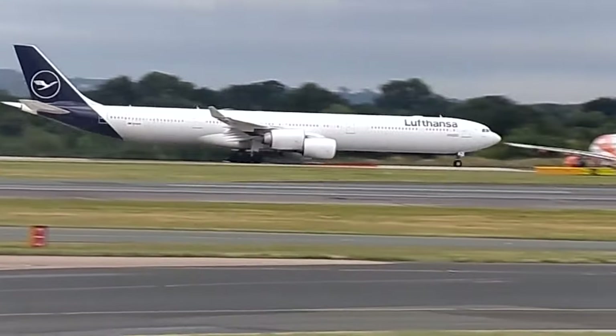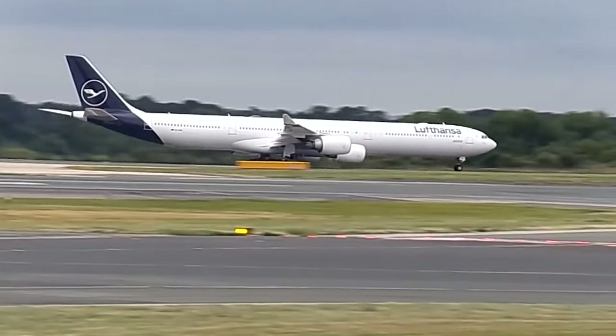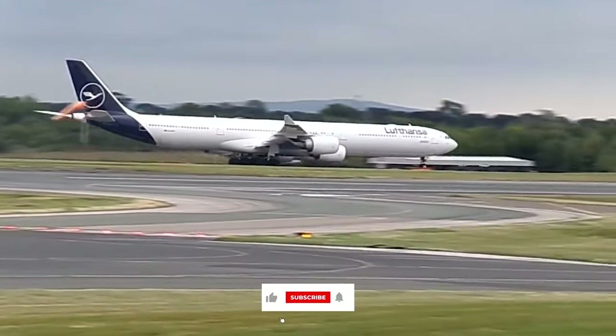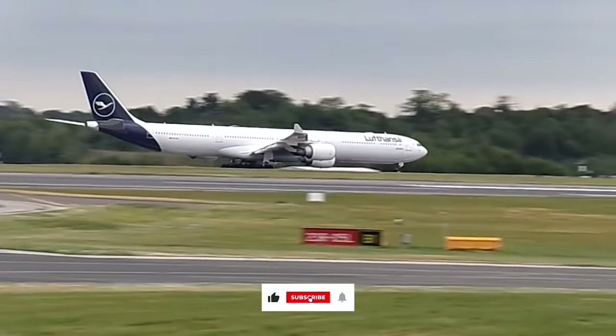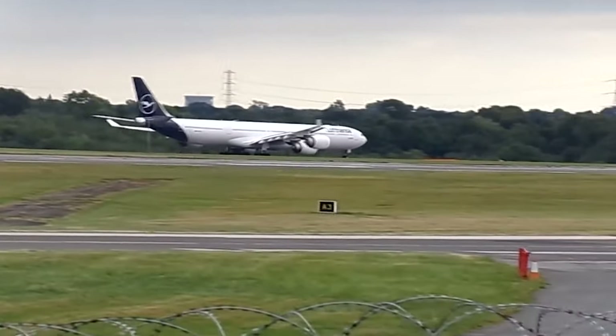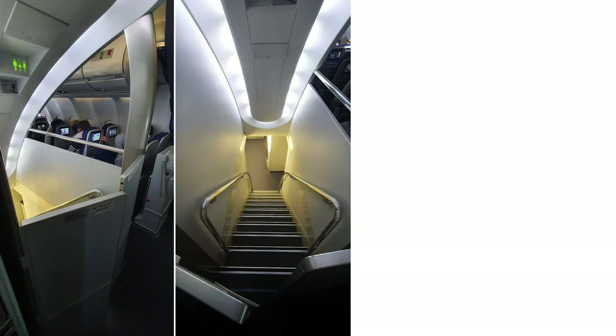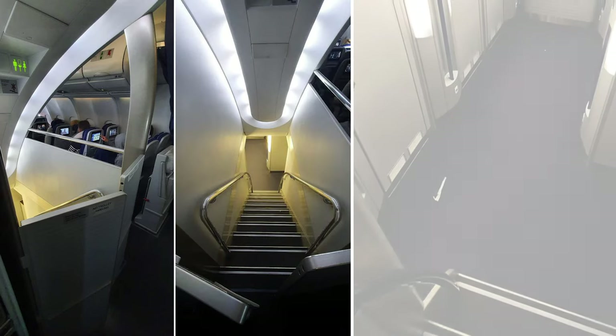With all that space in the cargo hold, Lufthansa was faced with a choice: does the airline try to fill it up with cargo for each flight and potentially leave with space it can't sell, or does it move the toilets downstairs and place more economy-class seats where the toilets were? Lufthansa chose the latter option, and after relocating the toilets downstairs, was able to increase the number of passengers on board the aircraft.